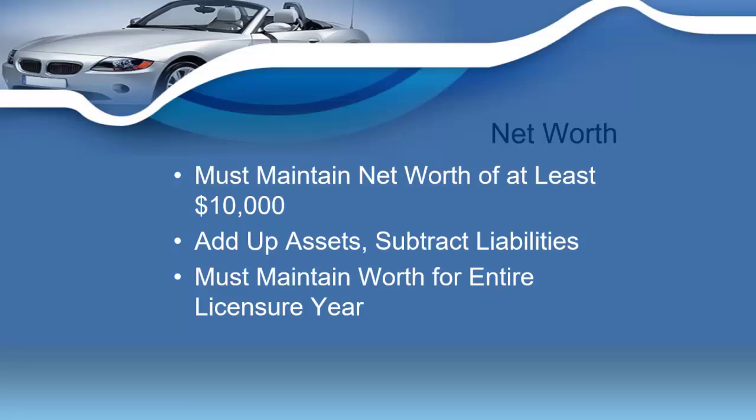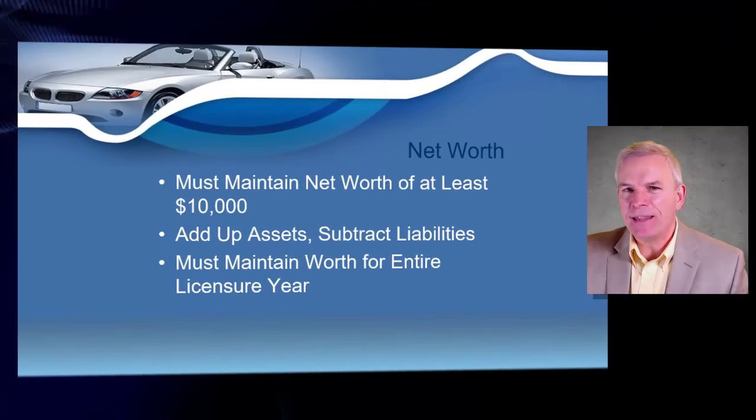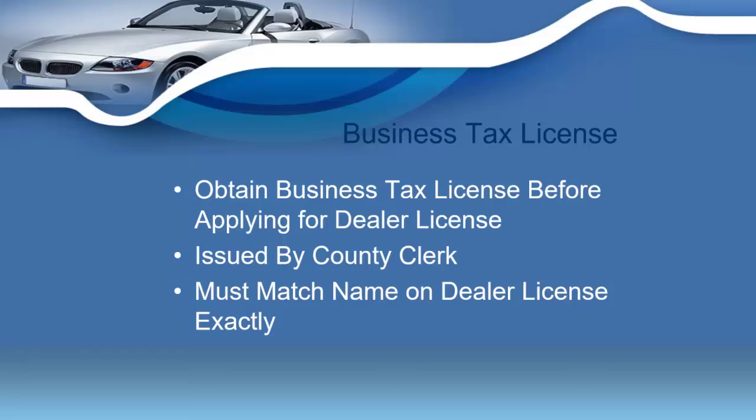Once you obtain your Tennessee dealer's license, the state of Tennessee is also going to require that you maintain a net worth of a minimum of ten thousand dollars a year. This is easy to figure out — you just add up your assets and subtract your liabilities. You will be required to maintain a net worth of at least ten thousand dollars during your entire licensure year.